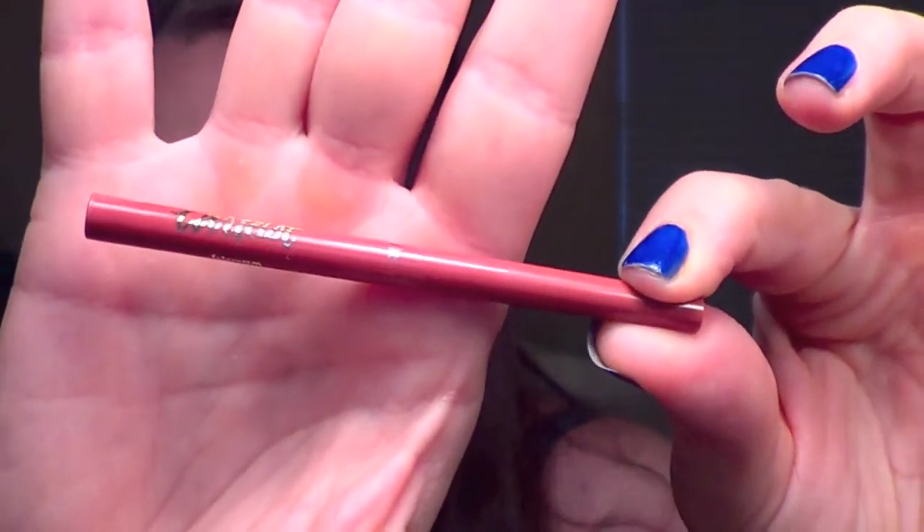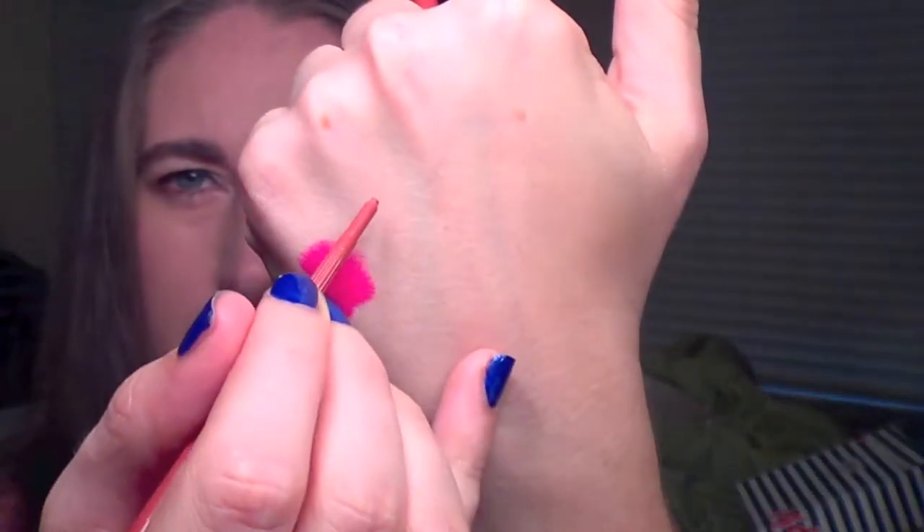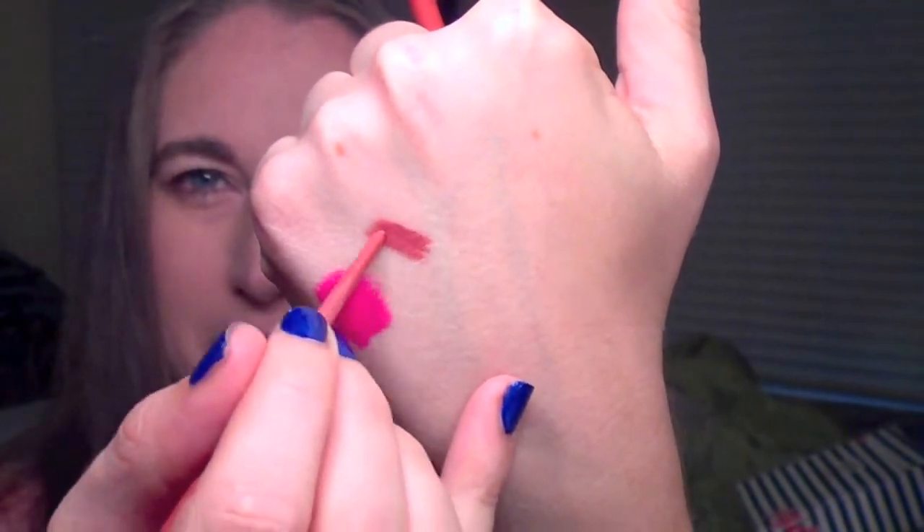Next up is a Tarte product — the Tartist lip liner in the shade Latergram. It's super tiny, just a little baby size. When I twist it up, it's kind of a peachy brown — it leans a little orange, which I'm not sure about since I don't like anything that leans orange on lips. But I have never tried a Tarte lip liner, so I'm going to have to test it out. Tarte is a brand I love, so I'm really excited to try this one.